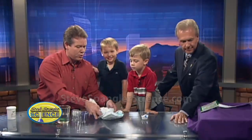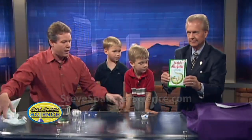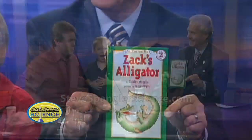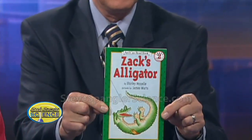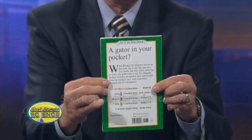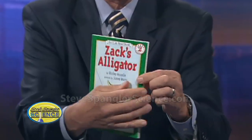We put these in the water and they started to grow. We even read a story — Mark, will you show the book? Because early childhood teachers are amazing at tying literature with experiments. This is Zach's Alligator, a book about a little alligator that grows. And Shirley Moselle, who wrote it, had no idea that people were really doing this.